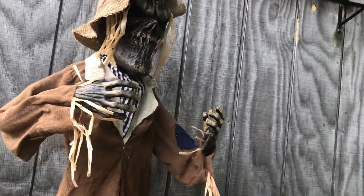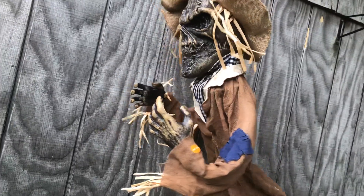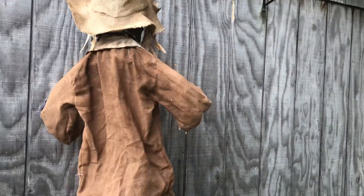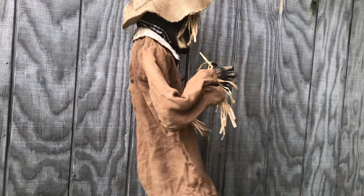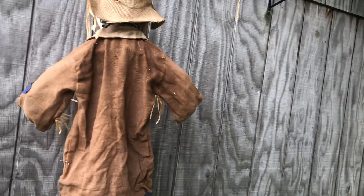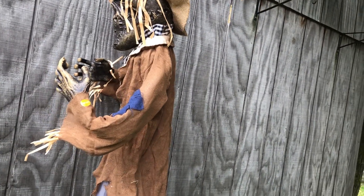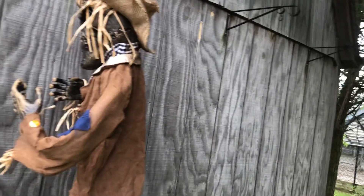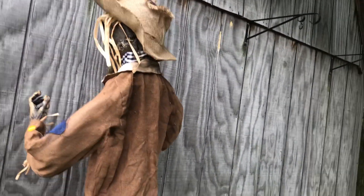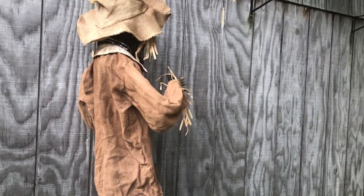Hey y'all, Logan here with another video. Today I got something to show you — this is the Pan Asian four-foot hanging scarecrow sold at Home Depot for 2020. Another one of my Home Depot props I just snagged. I got this off of Skull Crane's website. I needed to order a bunch of stuff and wanted to get the free shipping, so I just threw it in there because I also need some scarecrows for my filler theme.